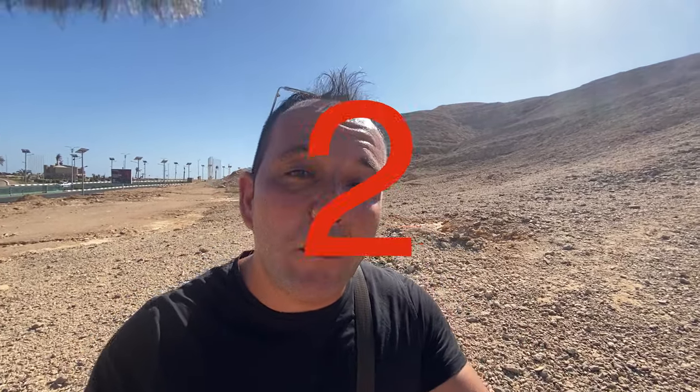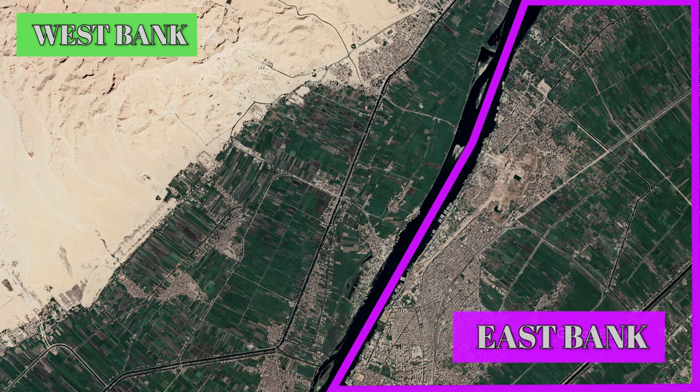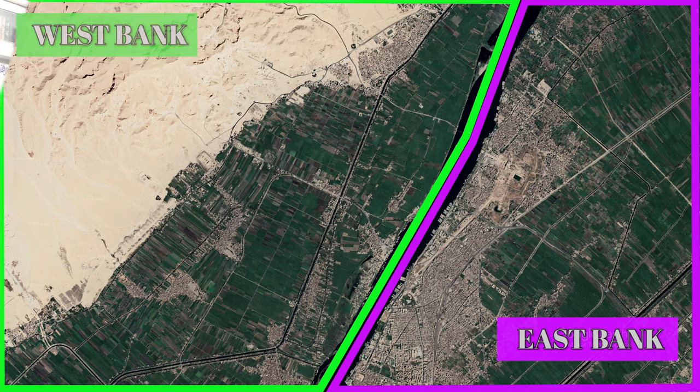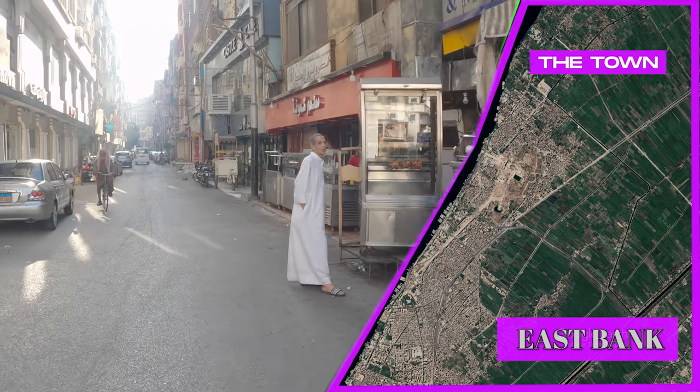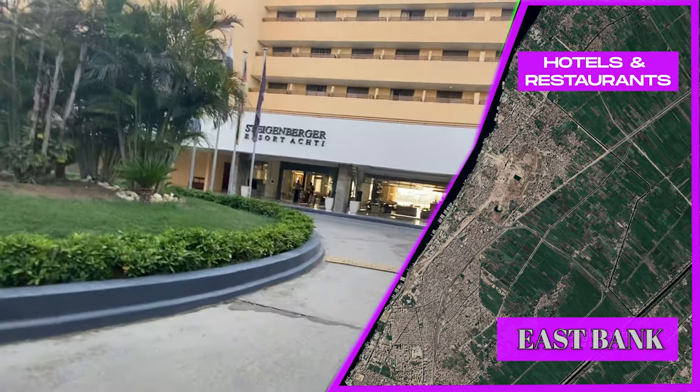Even if you're on a tight timeline, I recommend you take at least two days to visit Luxor. The Nile River splits Luxor into two parts: the East Bank and the West Bank. The East Bank is the location of Luxor town — this is where most of the locals live and where you'll find the majority of hotels and restaurants.